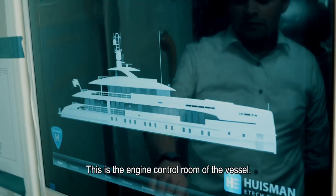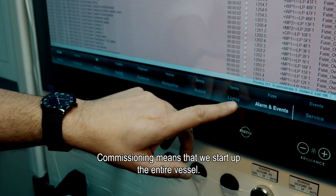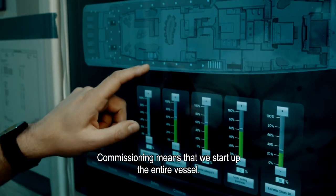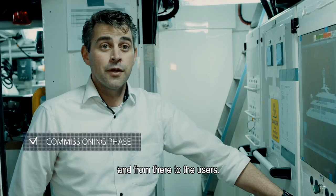We are here in the engine control room of the vessel. We have the main switchboards here. Commissioning is starting up the entire vessel — we start from the main switchboard, go to the distribution groups, and from there to the users.